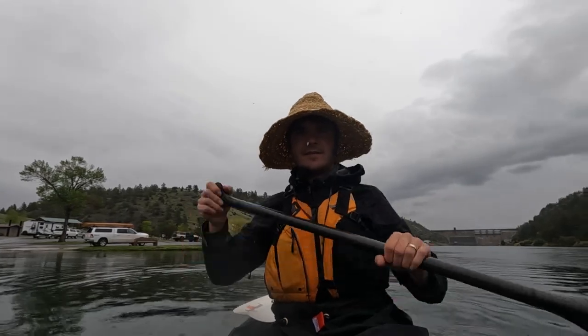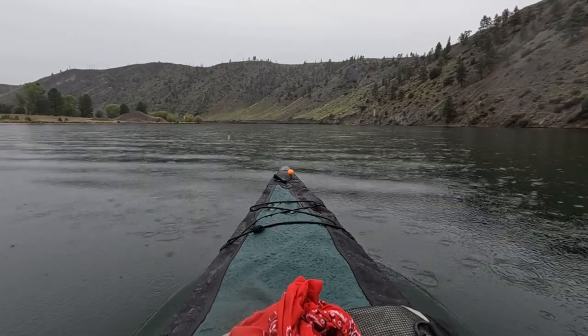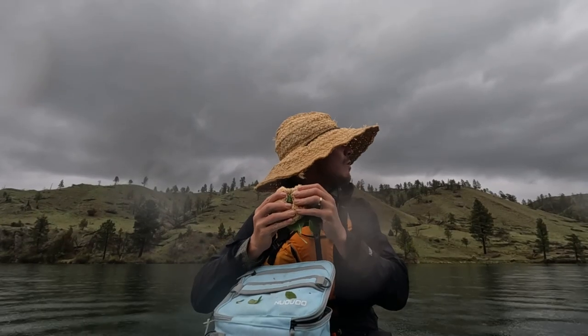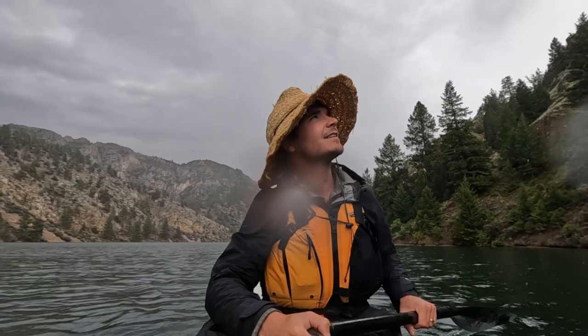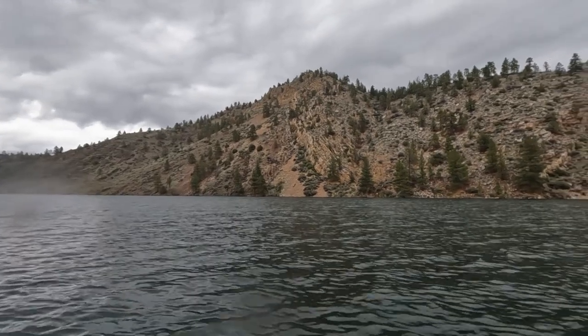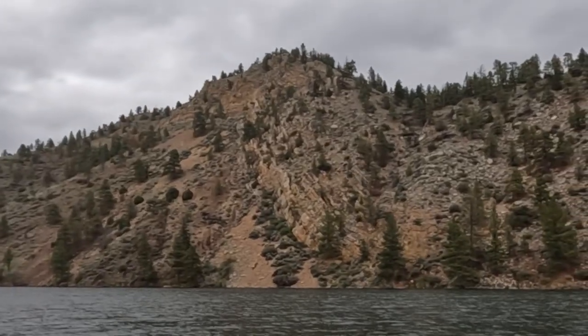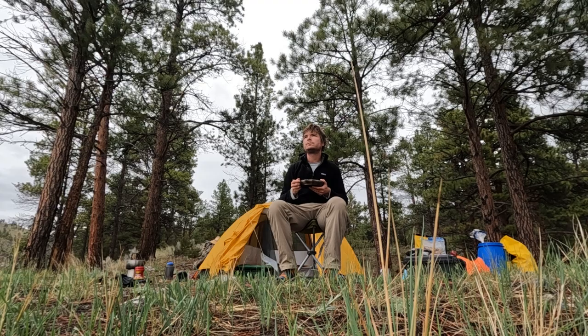Below the dam I enter Hauser Lake. It is a popular fishing area and relatively small compared to the other lakes I will cross. A light rain falls as I eat my sandwich but I don't mind. The landscape is continuously changing and incredibly beautiful and seems to prove that plate tectonics is a real thing — it just shoots upward. That night I make camp on a peninsula in the Helena National Forest.